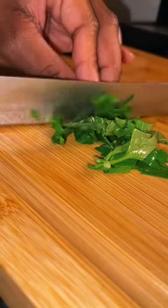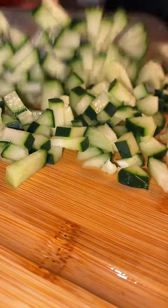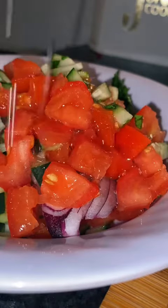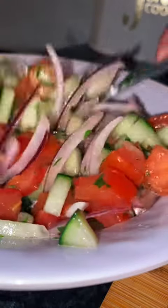For the cucumber salad, I start by chopping up some parsley, slicing up a red onion, and then dicing cucumber and tomatoes. Throw that into a bowl and then pour in some sunflower seed oil and a little bit of lemon juice. Sprinkle in some salt and pepper and then mix that all together.